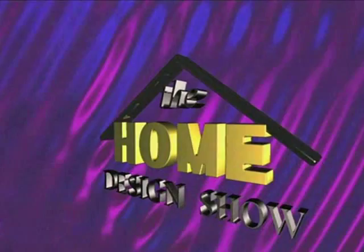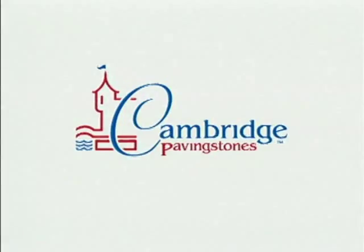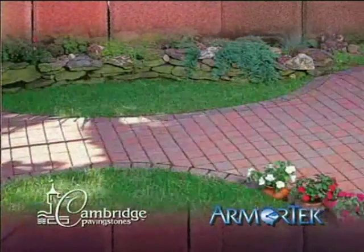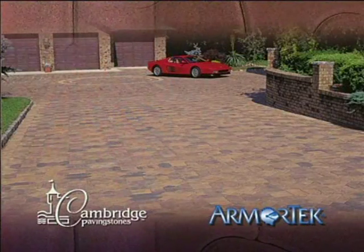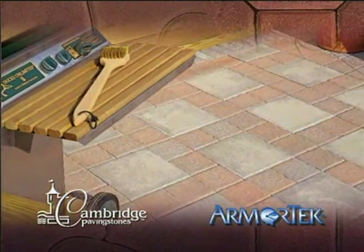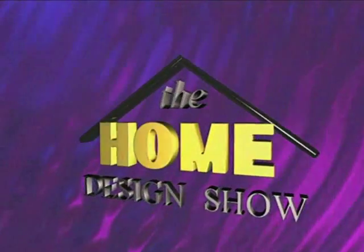Patios and driveways of interlocking paving stones are better than asphalt or concrete, but you must insist on Cambridge paving stones with the ArmorTech surface. In a short time, pavers without ArmorTech show small stones revealed on the surface. With ArmorTech — only from Cambridge — pavers look like new forever.